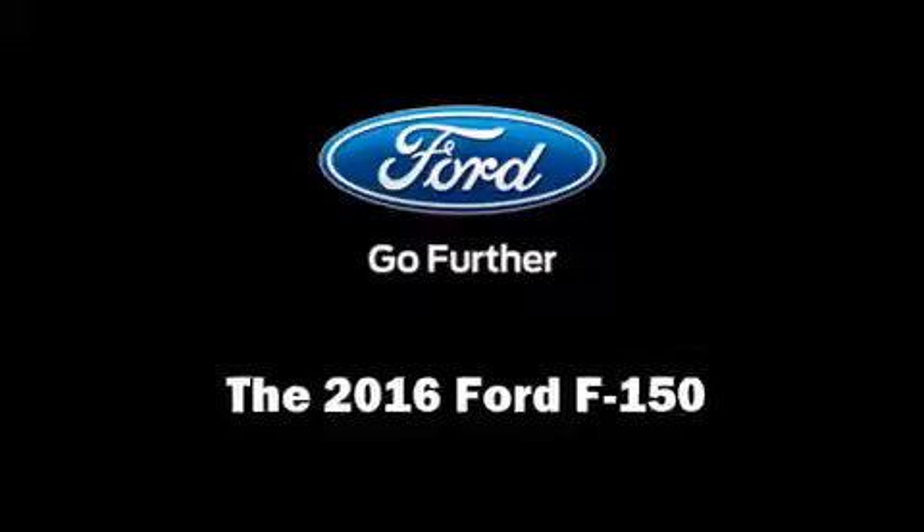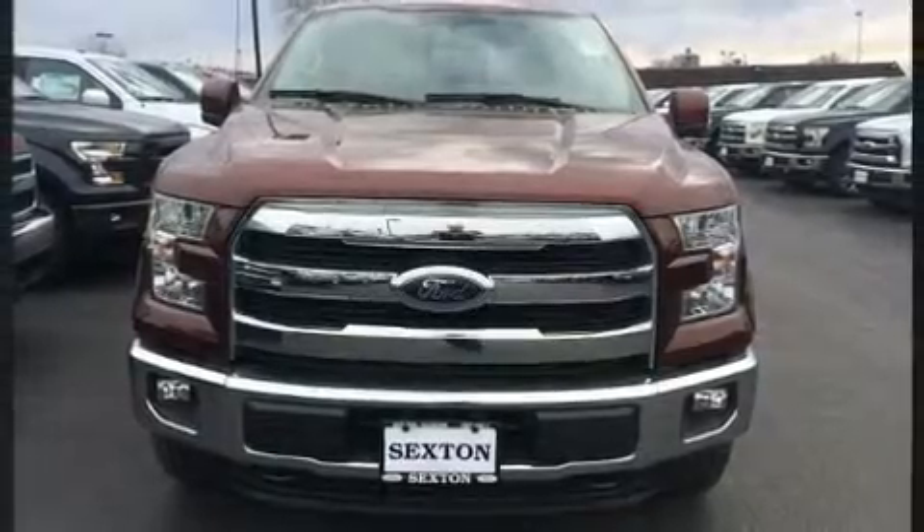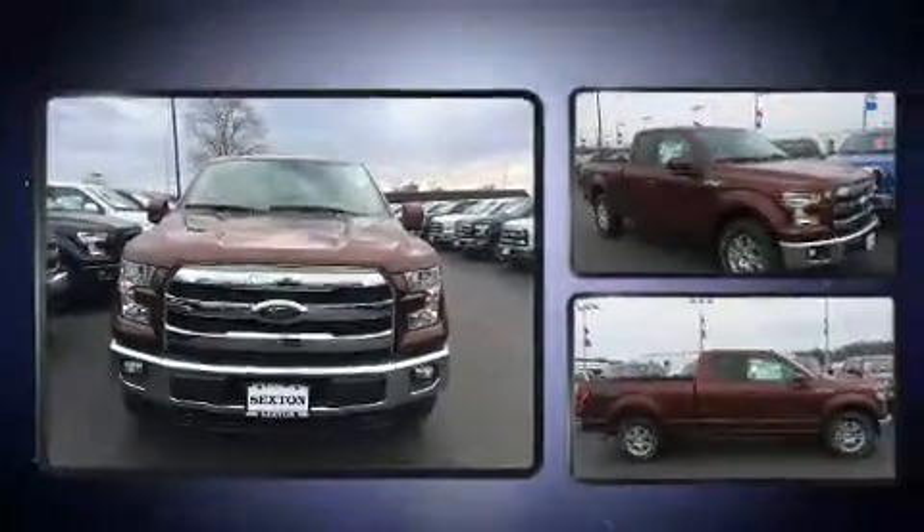Discerning drivers will appreciate the 2016 Ford F-150. A turbocharger is also included as an economical means of increasing performance.